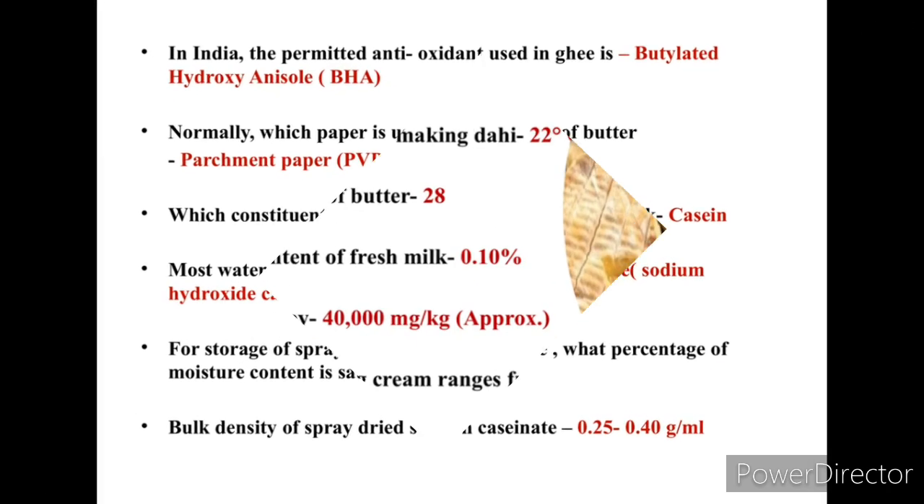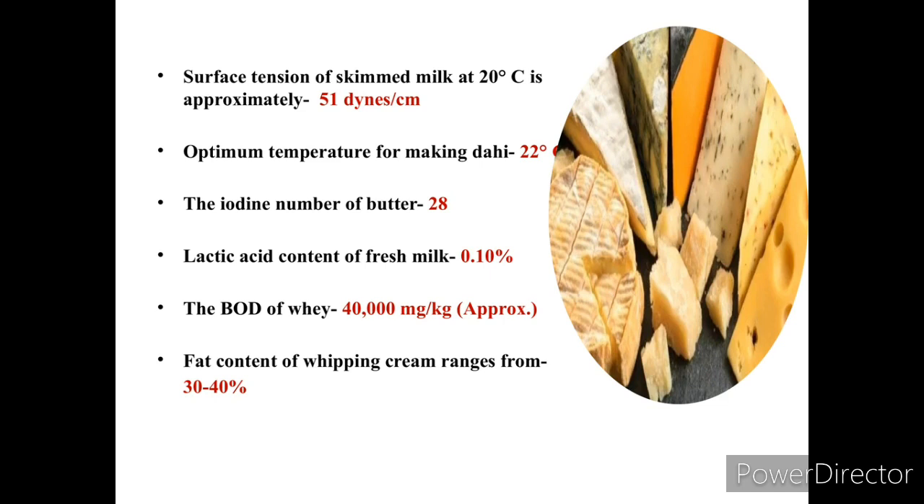The surface tension of skimmed milk at 20°C is approximately 51 dynes per centimeter. The optimum temperature for making dahi is 22°C. The iodine number of butter is 28, and the lactic acid content of fresh milk is 0.10%. The biological oxygen demand of whey is approximately 40,000 milligram per kilogram.